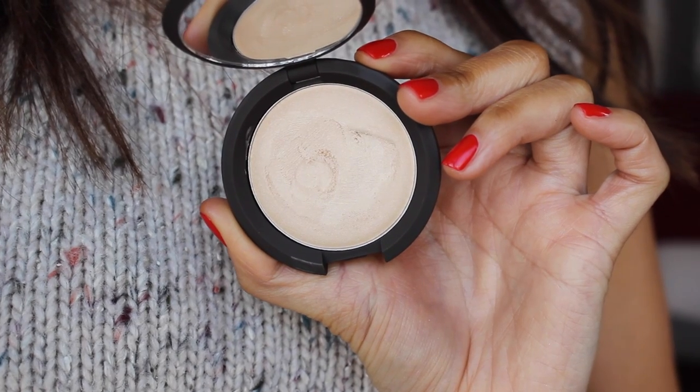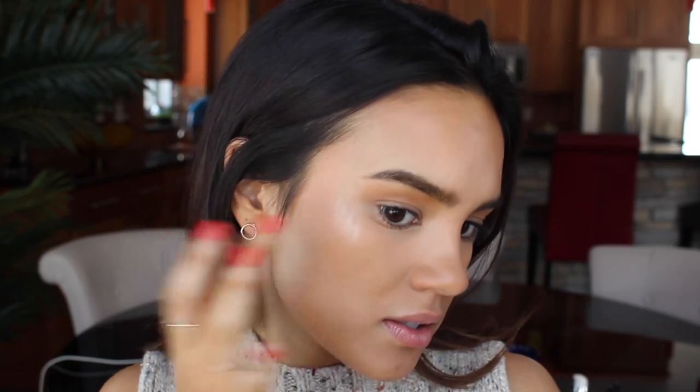I don't really have a go-to highlighter because it changes every day — highlighter is my favorite so I just like to switch it up. But lately I've really been liking my Becca Moonstone. I pick it up on my ring finger, warm it up in the pot, tap off the excess on the back of my hand, and dab it onto my skin using my fingers. I put it on my brow bone, the eyelid for a little bit of shine, the bridge of my nose, corners of the eyes, cupid's bow, and chin — I just like to put highlight everywhere.